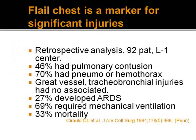Flail chest is a significant marker of injury. A study published in the Journal of the American College of Surgeons (1994) of 92 patients at a level 1 trauma center found: 46% also had pulmonary contusion, 70% had pneumo- or hemothorax, 27% developed ARDS, 69% required mechanical ventilation, and 33% died. Notably, no great vessel or tracheobronchial injuries were noted in that study.